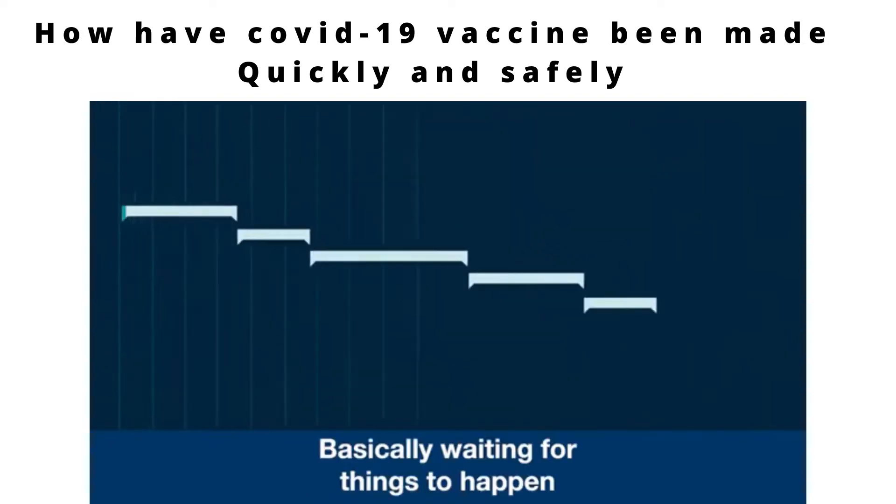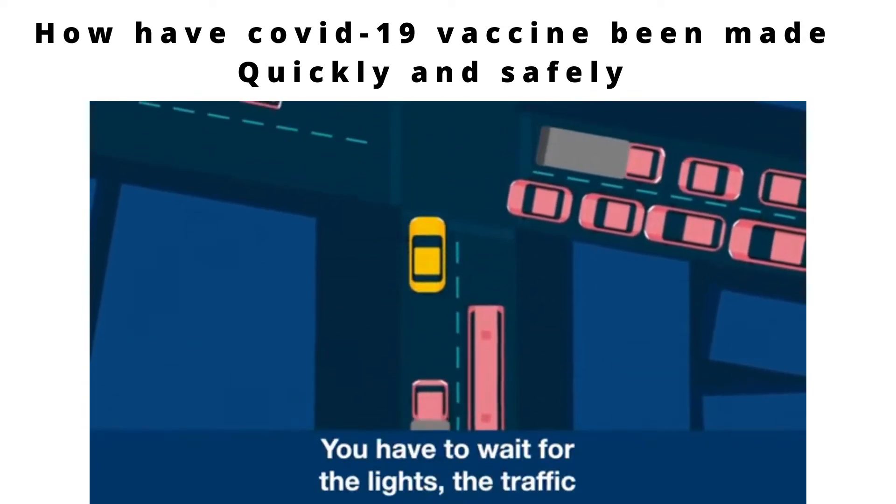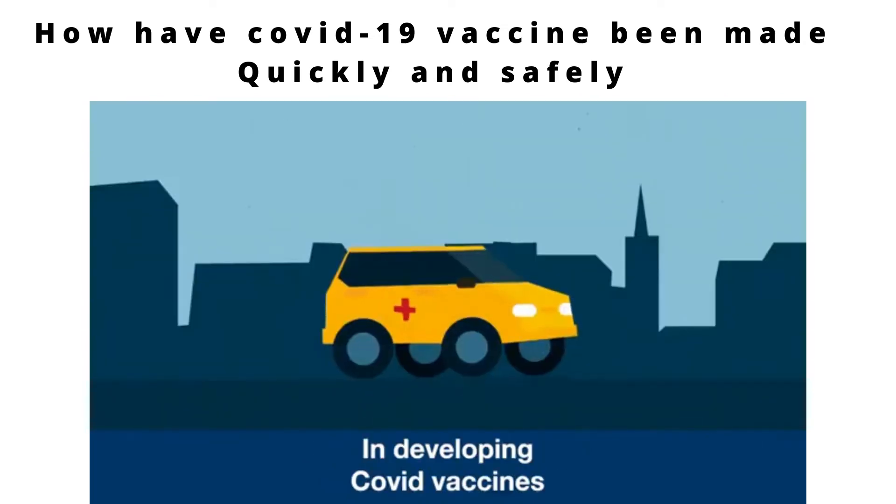Basically, waiting for things to happen one after the other in sequence. It's like crossing town during rush hour. You have to wait for the lights, the traffic, and the lorries stuck up a one-way street. In developing COVID vaccines,